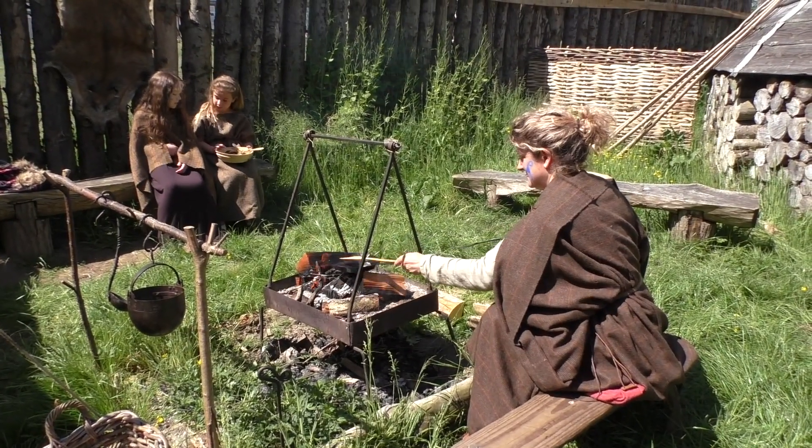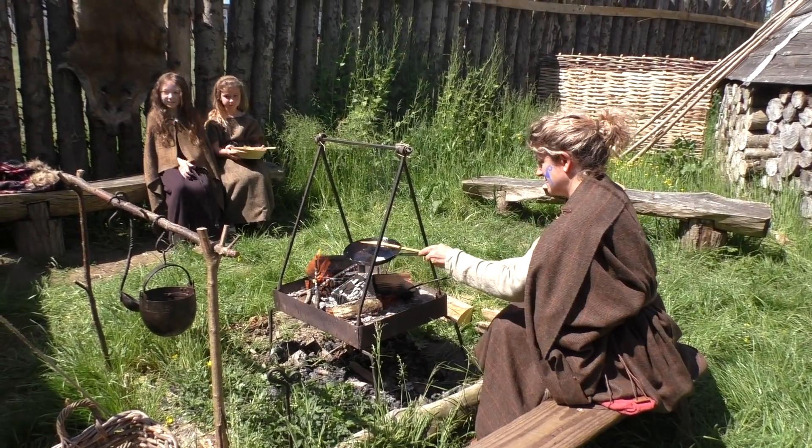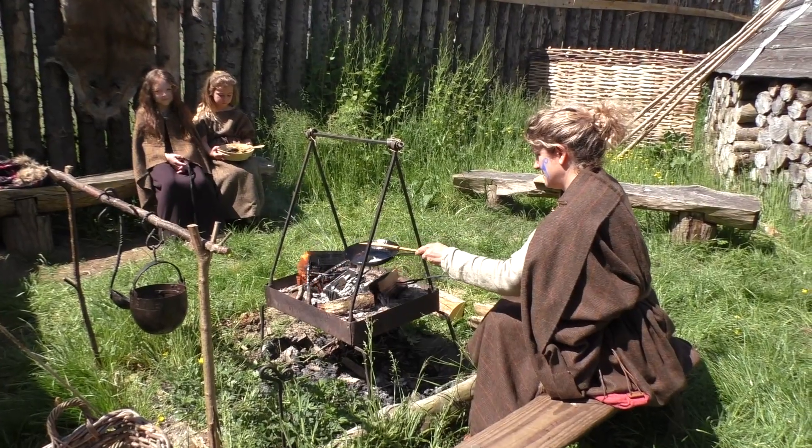So we had them fetching wood, chopping wood, cooking lava bread, and using the quernstone to get flour to make bread.